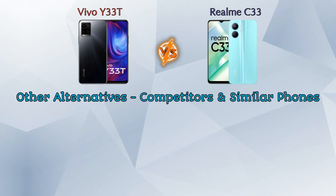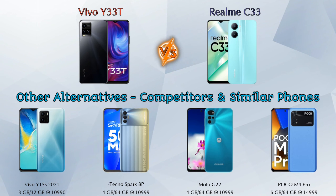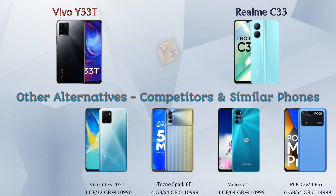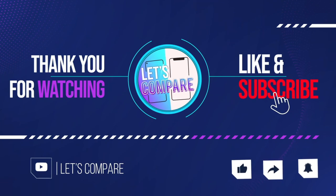Now, other competitors at the same price segment include: Vivo Y15s 2021, Tecno Spark 8P, Moto G22 4G, and Poco M4 Pro. Details about all competitor phones are available in the description. If you like our video, please like and subscribe — thanks for watching.